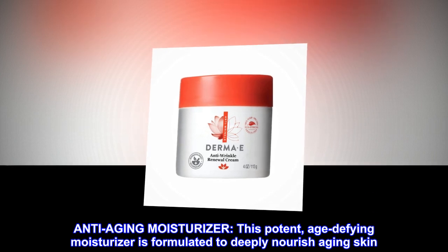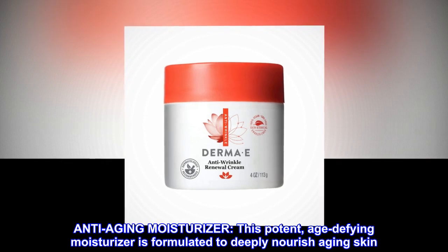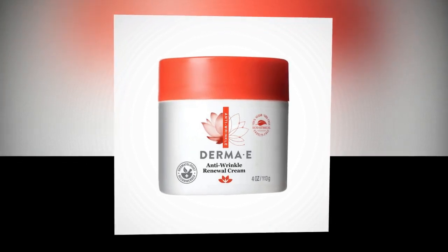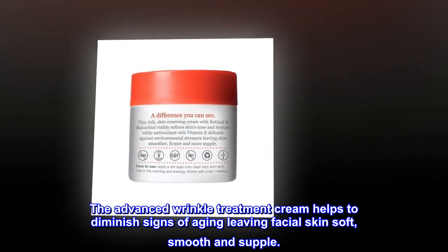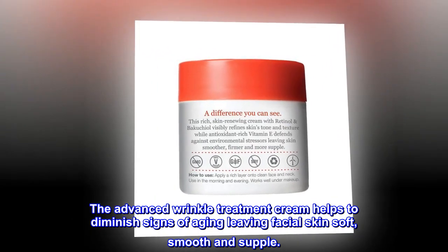Anti-aging moisturizer. This potent, age-defying moisturizer is formulated to deeply nourish aging skin. The advanced wrinkle treatment cream helps to diminish signs of aging, leaving facial skin soft, smooth and supple.